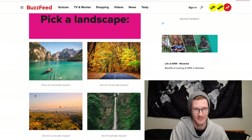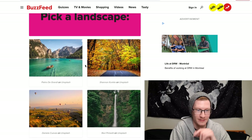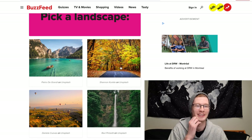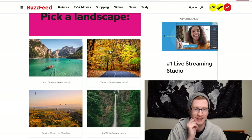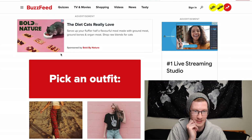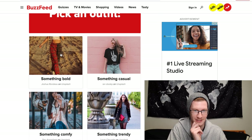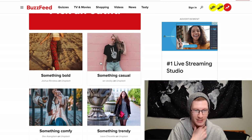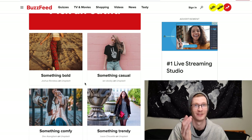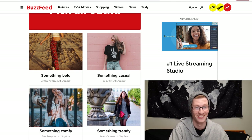Pick a landscape — these are all very pretty. One's a waterfall. I love when the leaves turn in fall, but I think I'm going to choose one that's just really pretty. Pick an outfit: something bold, something casual, something trendy, or something comfy. I'm always down for comfy, so we're going with that.